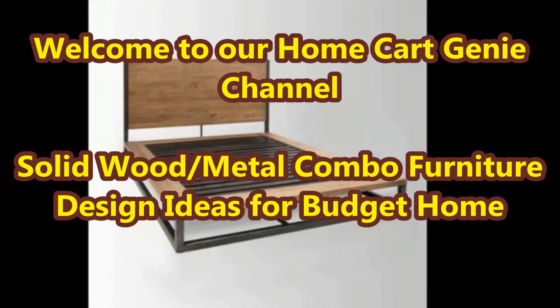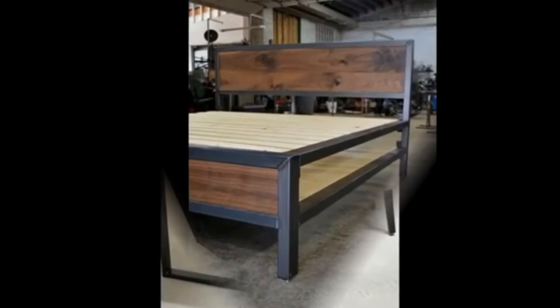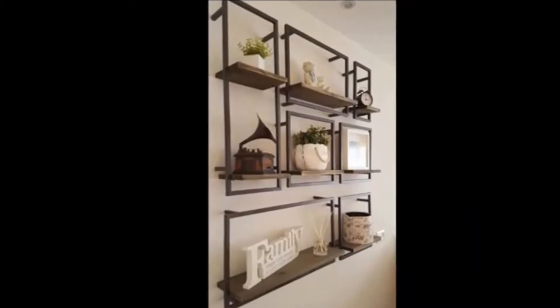Dear viewers, welcome to our Home Cart Genie channel. In today's video we are going to present solid wood metal combo furniture design ideas for budget home.